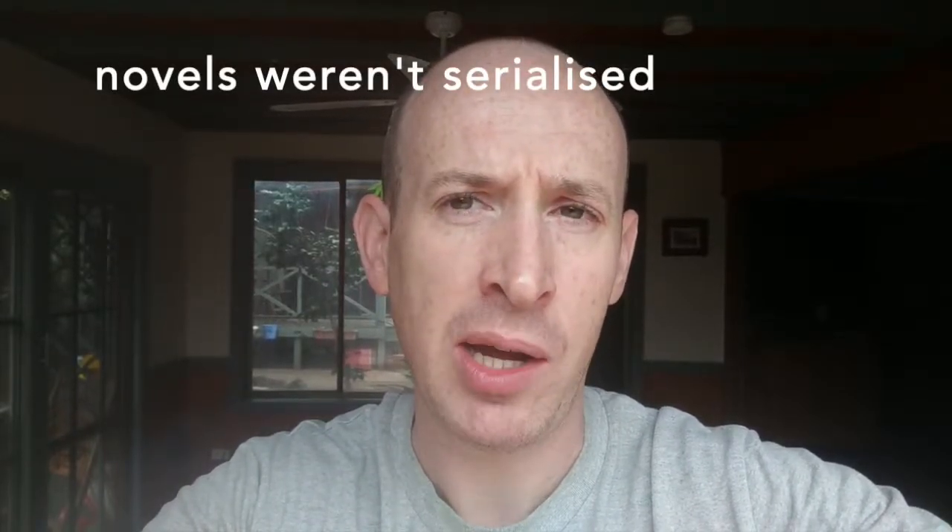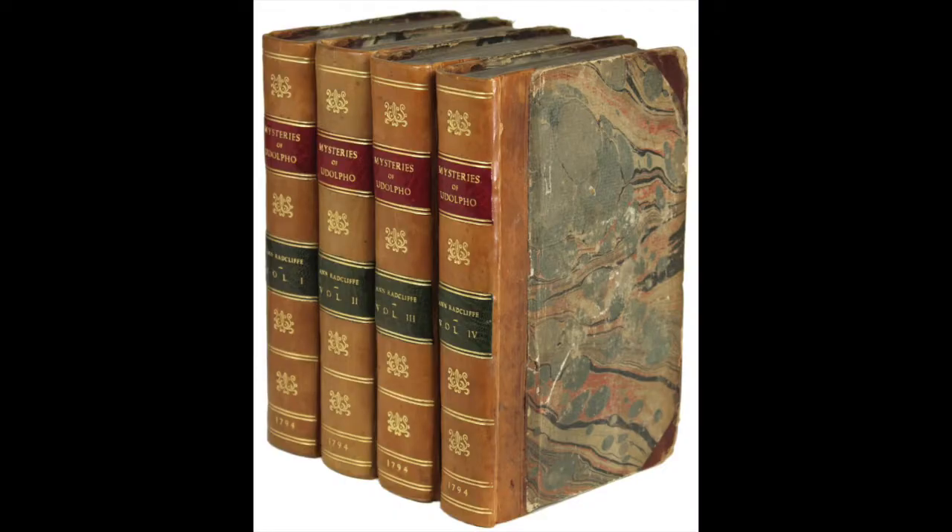Novels were broken down into volumes simply for practical reasons — it was to do with the maximum number of pages you could stick together without the book being likely to fall apart. Most novels in the 18th and 19th centuries came in three volumes; a really long novel might be four volumes, and a short novel like Persuasion would only be two. Most novels wouldn't be serialized — the entire thing was published at the same time, so you'd have to take them all at once as a set.